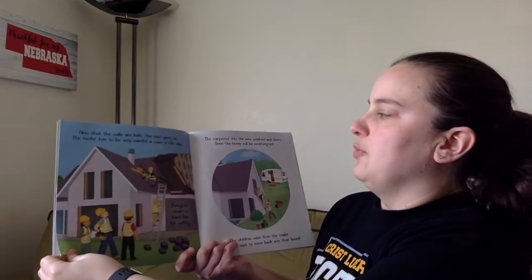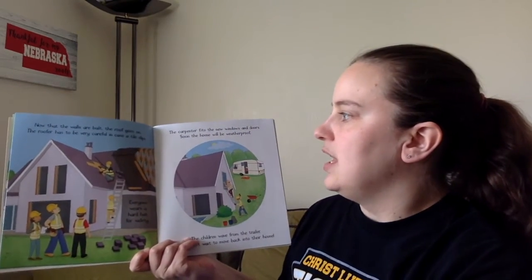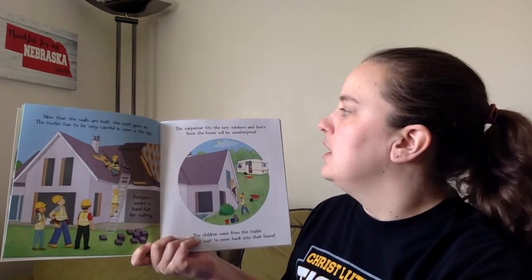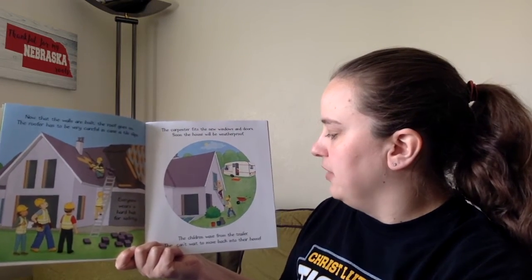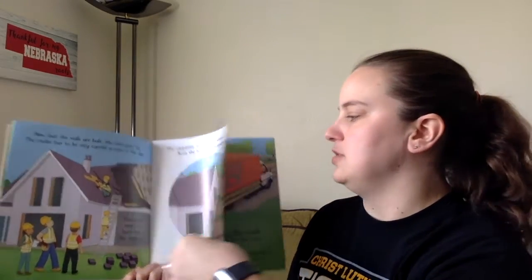Now that the walls are built, the roof goes on. The roofer has to be very careful in case a tile slips. Everyone wears a hard hat for safety. The carpenter fits the new windows and doors. Soon, the house will be weatherproof. The children wait from the trailer — they can't wait to move back into their house.